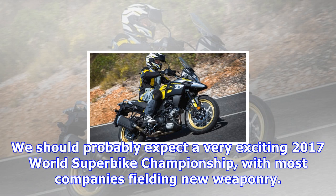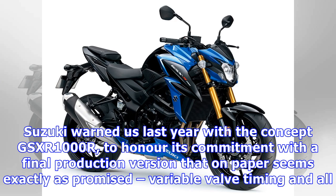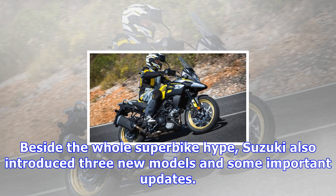Suzuki warned us last year with the concept GSX-R1000R, to honor its commitment with a final production version that on paper seems exactly as promised, variable valve timing and all. Beside the whole superbike hype, Suzuki also introduced three new models and some important updates.